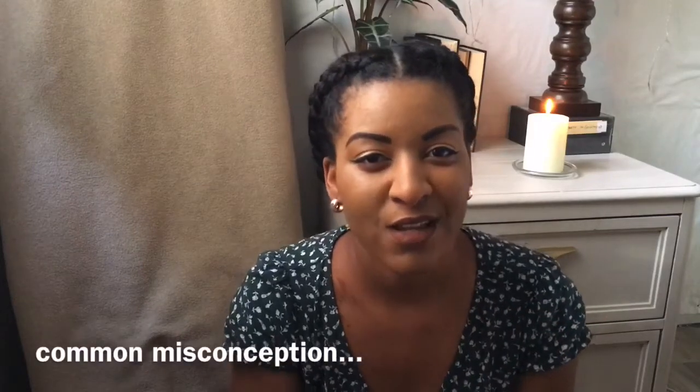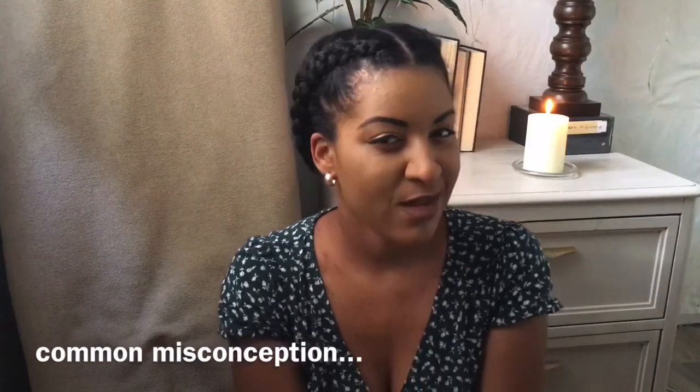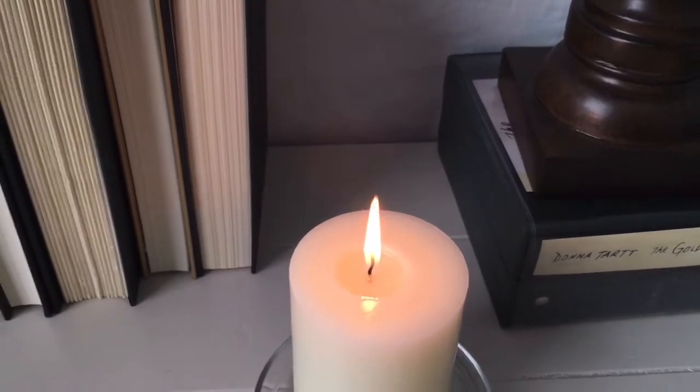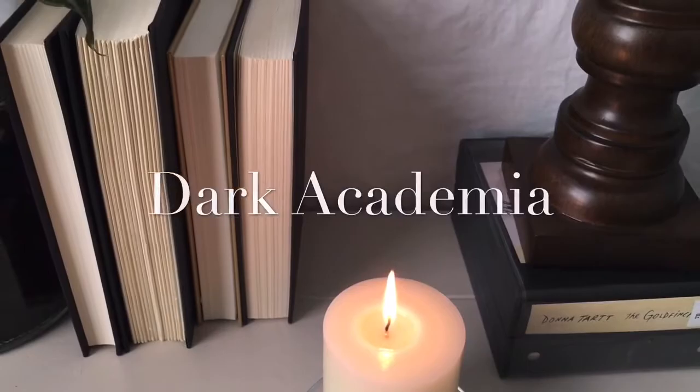The books you read that make you seem smart and intellectual. Hi and welcome back to my channel. It is Emma Scott with not a writing video — this is another type of video.